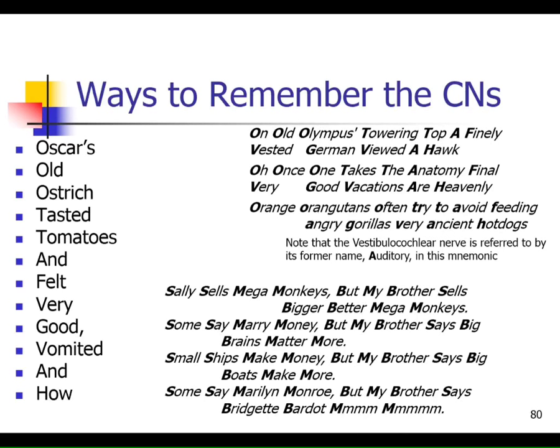Cranial nerve one is the olfactory nerve - it senses smell, so it's only a sensory nerve with nothing to do with any movement. Number two, the optic nerve comes out of the back of the eye and is responsible for the sensation of vision - seeing shadows, motion, and light. There are three nerves that move the eye: nerves three (oculomotor), four (trochlear), and six (abducens). These numbers don't go in order. Let's go back to three: oculomotor - the name tells you it's a motor nerve.